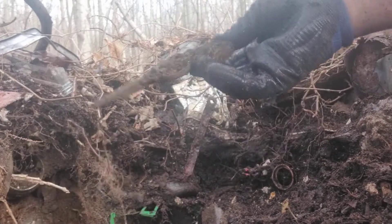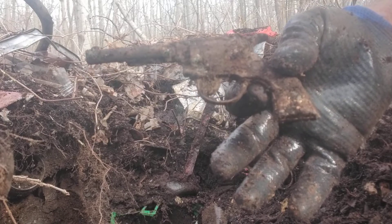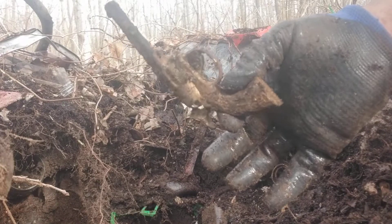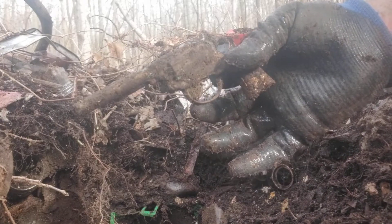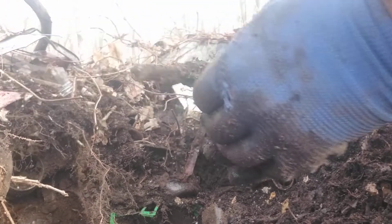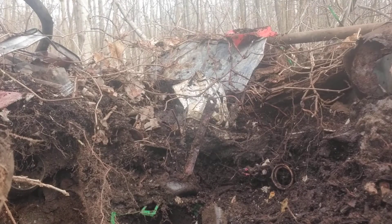There's something else — last year I found three toy guns, and this year I got another one. It's a small one. I used to play Cowboys and Indians with these. I don't think it works, but it's a keeper.